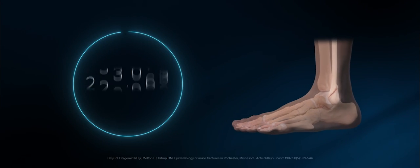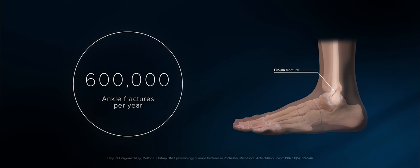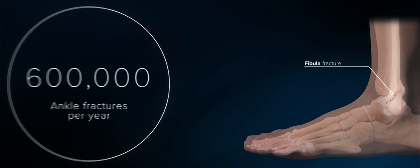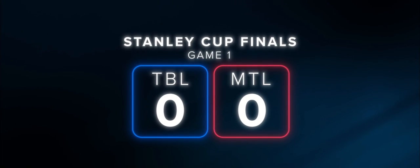The fibula fracture is one of the most common orthopedic fractures, with 600,000 occurring each year. But the circumstances surrounding Alex Kalorn's ankle fracture were anything but common. This was game one of the Stanley Cup Finals. Watching Alex skate off the ice, I said, I think he broke his ankle.